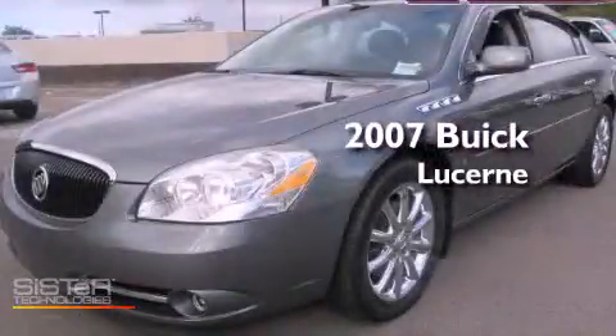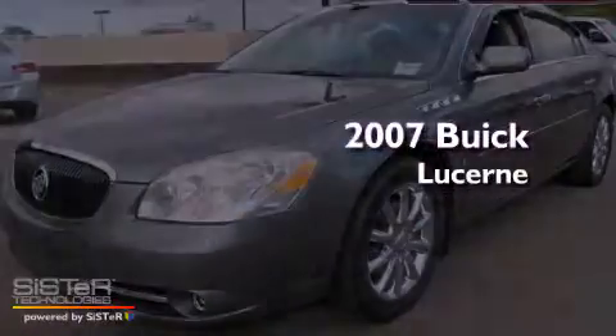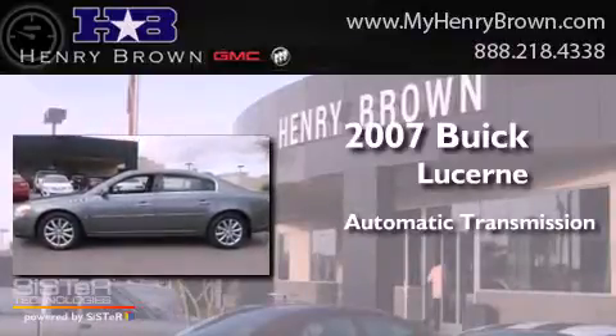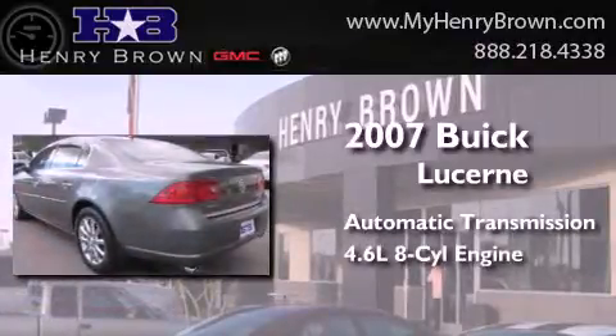This is a 2007 Buick Lucerne. This four-door sedan has an automatic transmission and a 4.6-liter V8.